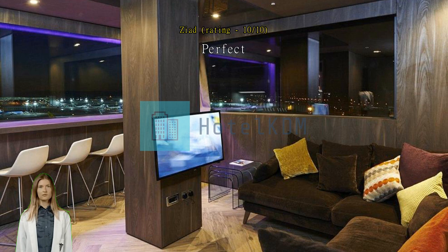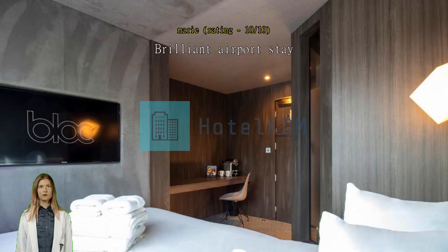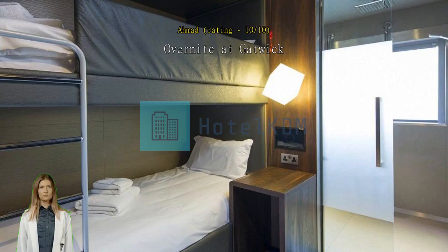Fantastic hotel, everything was perfect, and a special thanks to Katarina on reception who was so helpful. Brilliant airport stay — room was so clean and just perfect, we loved it. Overnight at Gatwick: really friendly staff, welcoming drinks on arrival, nearby check-in and boarding area. Recommended — we'll stay again on our next trip to London.